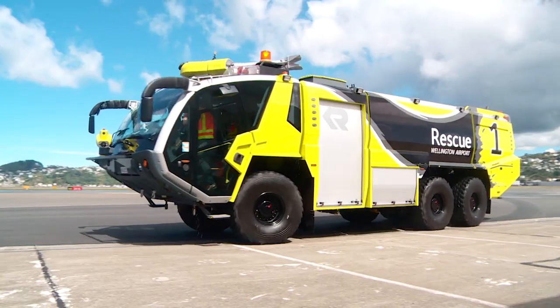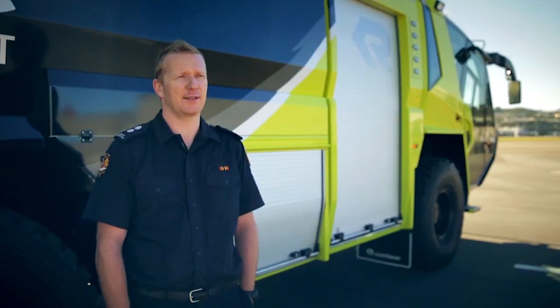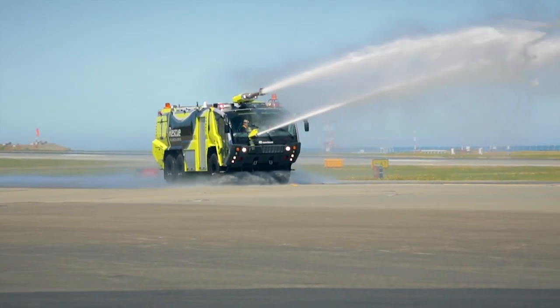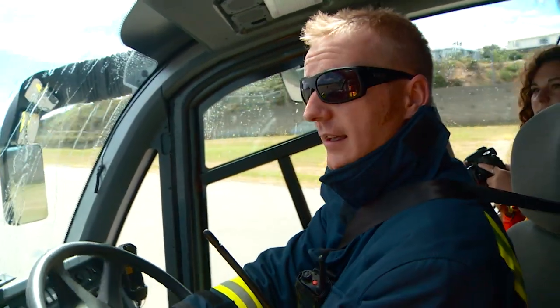The CA5 Panther weighs 36 tonnes fully loaded, has 9,500 litres of water and 1,500 litres of foam on board. It has a main monitor which can pump all of that water out at 4,800 litres per minute — it's all gone out of the monitor in under two minutes.